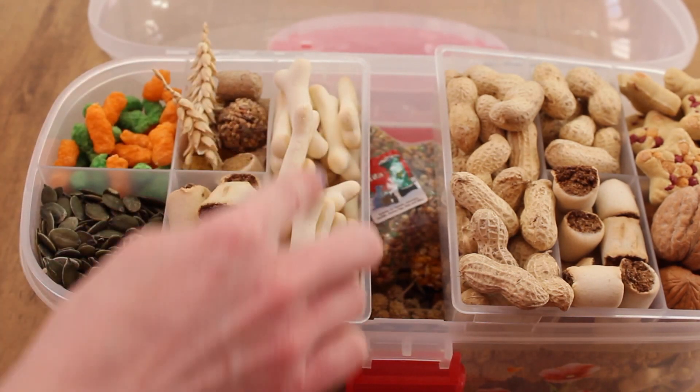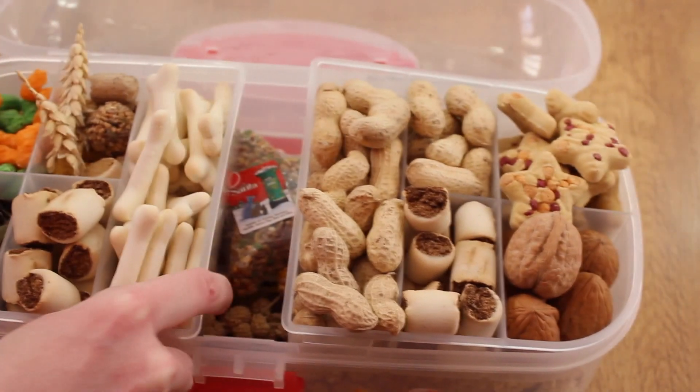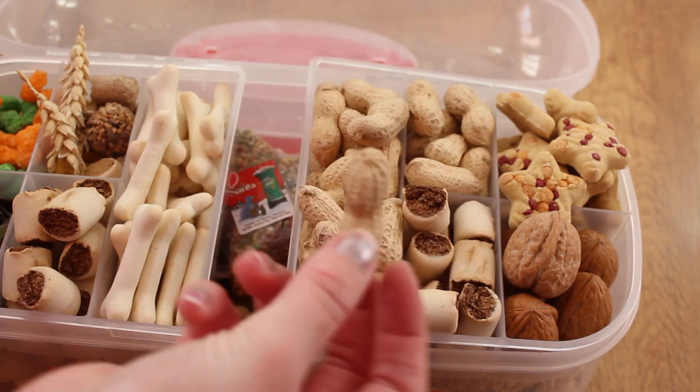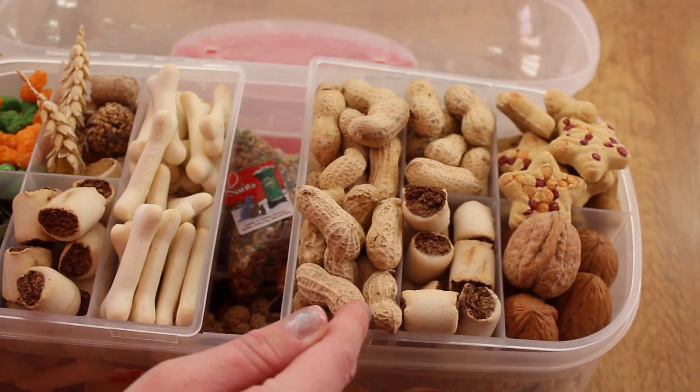Just here we've got some milk bones, and then over on this side we've got some minkie nuts. These come in a big packet so I've got a lot of these, and he loves those — they're another favourite.